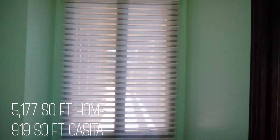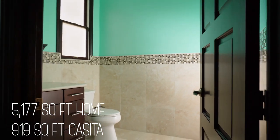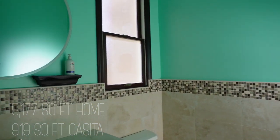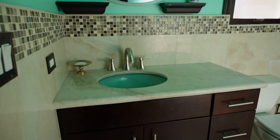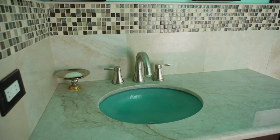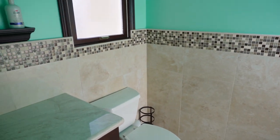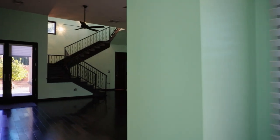The size of the house is 5,177 square feet. There is also a detached casita of 919 square feet that I will be showing later. There is no carpet anywhere in the house — only hardwood flooring and tile. Let's go see the kitchen and the entertainment area now.